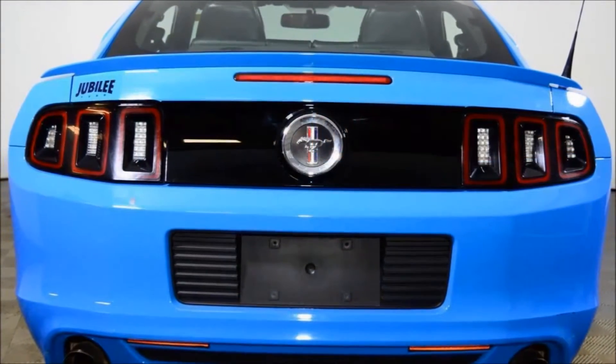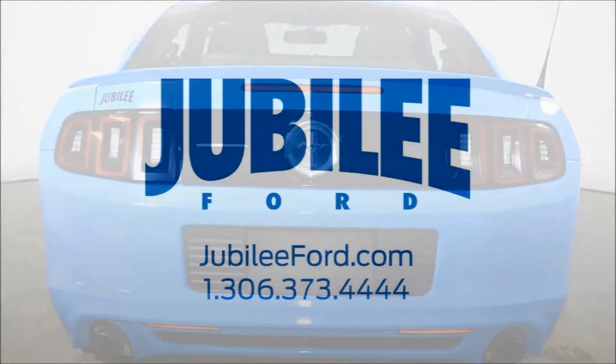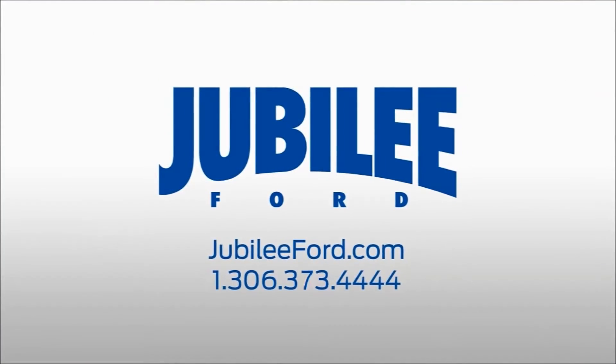All forms of financing are available on this Mustang. Please call today at 1-306-373-4444 or send us an email to book your free test drive today.